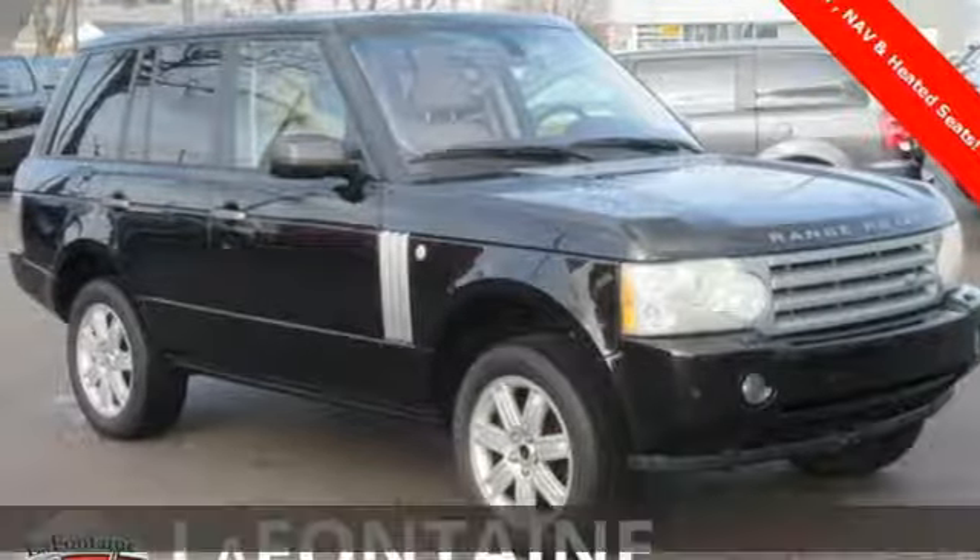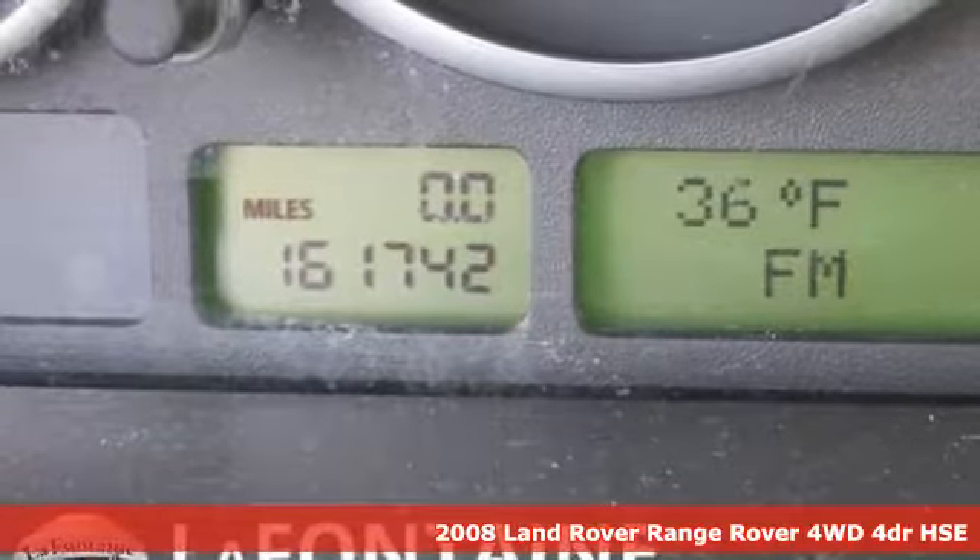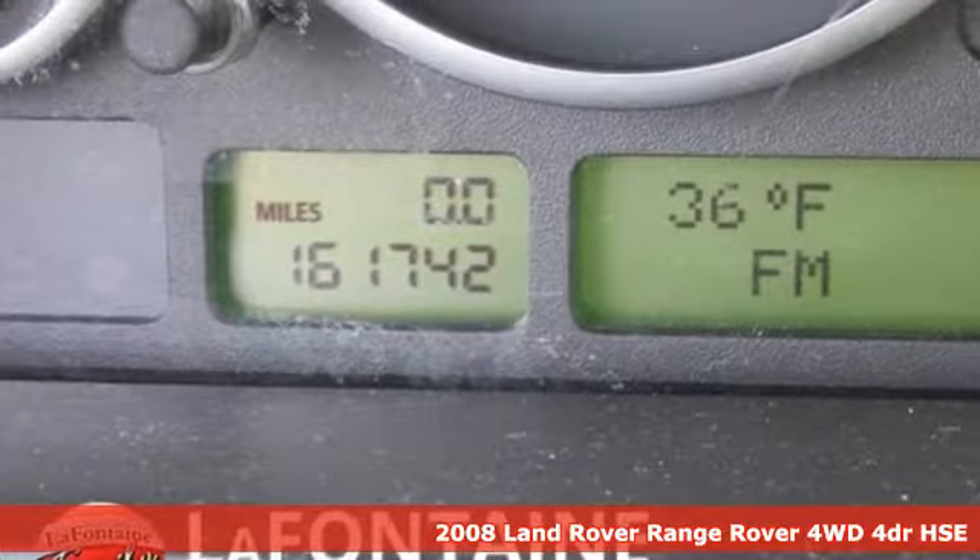It's a 2008 Land Rover Range Rover. You'll stand out in a Land Rover. And get ready for an impressive combination of features.